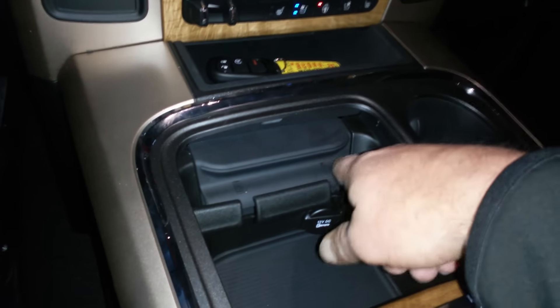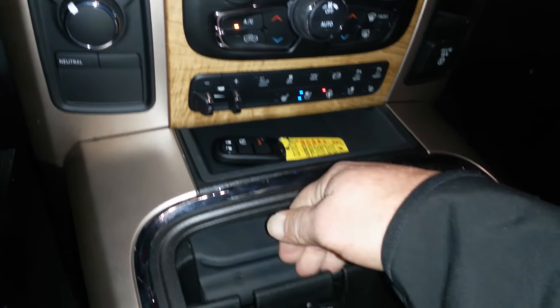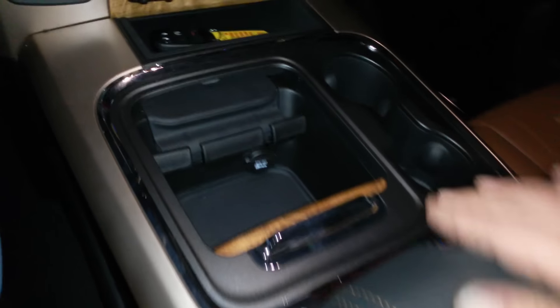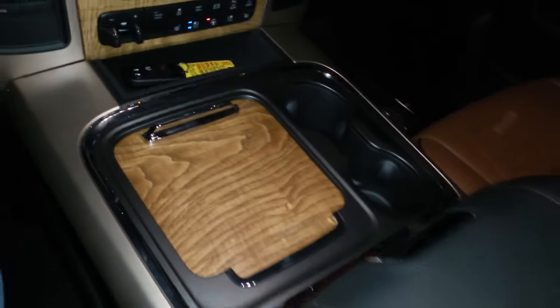This right here is something new — late on the 2015 models, and then all the 2016 models will have this. This right here will hold your phone. I've got a big Mega Cab, and I can turn my phone sideways with a 6-inch screen and still have plenty of room to spare. This is also new on the 2016s on the Longhorn package and the Limiteds — the Limited will be a different color.